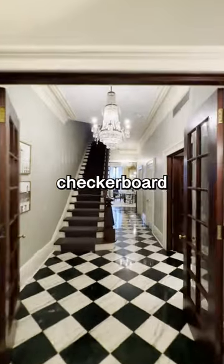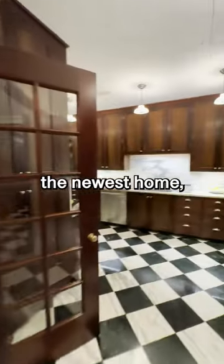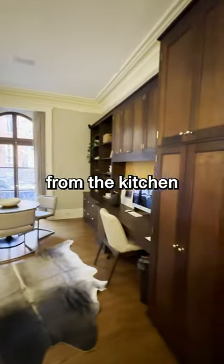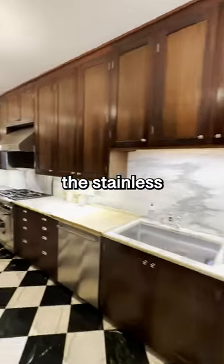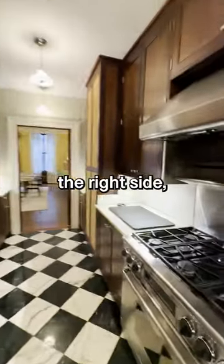Let's start this tour on the bottom level with the checkerboard flooring and an amazing chandelier above. Now this isn't the newest home but it was fully remodeled, as you'll see from the kitchen cabinetry in dark wood, the stainless steel appliances, and the marble countertops on the right side.